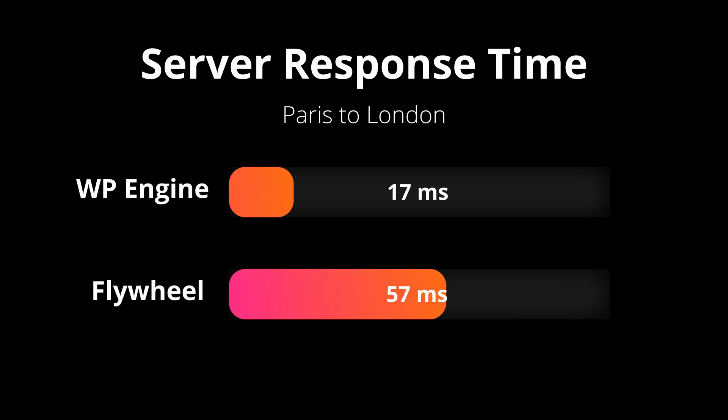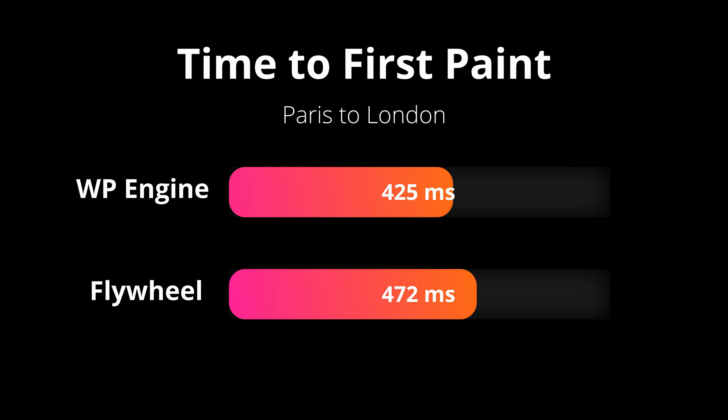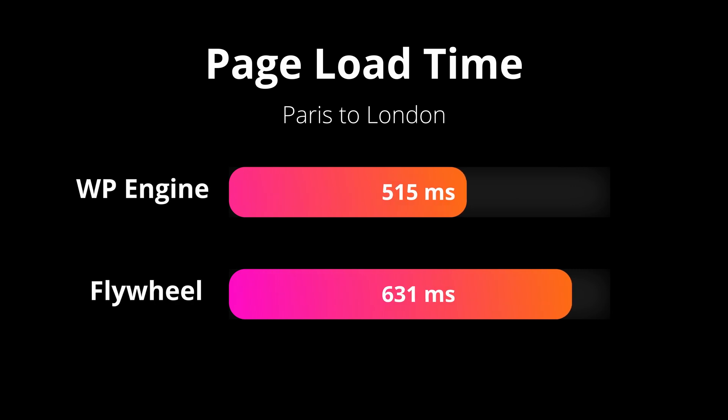Now let's look at the results. The first metric is the server response time. On average, WP Engine crushed it with a server response time of 17 milliseconds while Flywheel had a server response time of 57 milliseconds. Moving on to the time to first paint, WP Engine had an average of 425 milliseconds while Flywheel was 472 milliseconds. And finally, the page load time — WP Engine beat out Flywheel yet again with 515 milliseconds on average while Flywheel had 631 milliseconds on average.